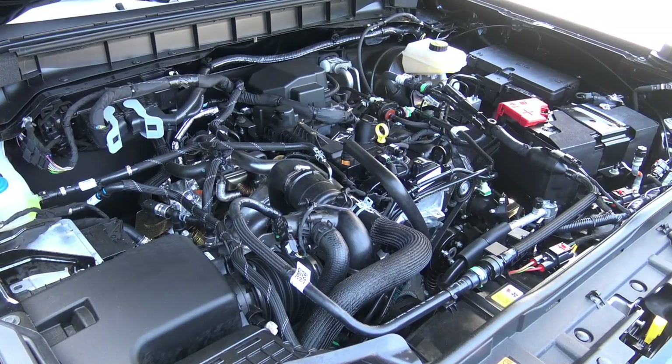Under the hood is a 2.3-liter EcoBoost four-cylinder. Ford says on regular fuel it produces 275 horsepower at 5,700 RPM and 315 pound-feet of torque at 3,400 RPM. However, there's also a specification indicating that with premium fuel you get 300 horsepower at 5,700 RPM and torque bumps up to 325. Apparently you can use either regular or premium gas depending on the horsepower and torque output you want.